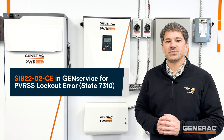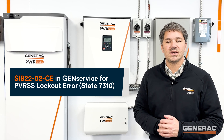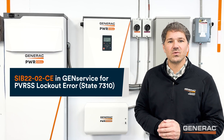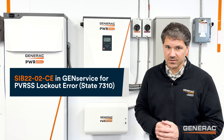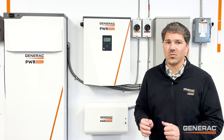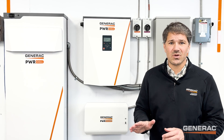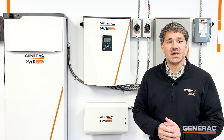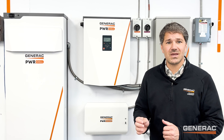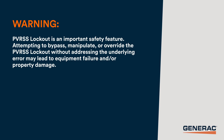Reference Service Information Bulletin 2202 CE PVRSS lockout error state 7310 in your GenService Dealer Portal. If you have a site with SnapRS models 801 or 801A installed, there's no need to troubleshoot further. Update to SnapRS 802 by creating a case on PowerFleet to file a warranty claim.